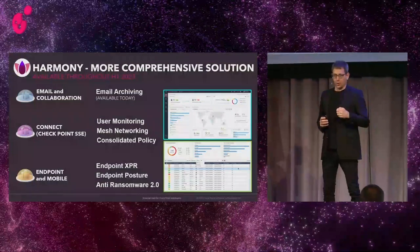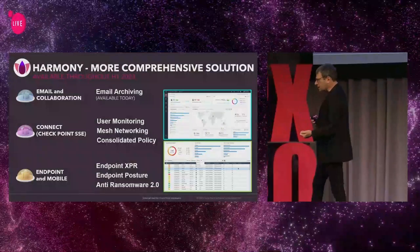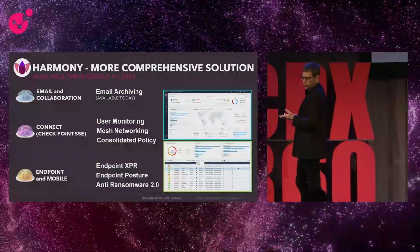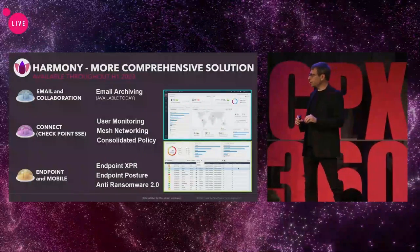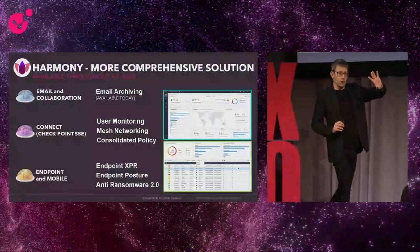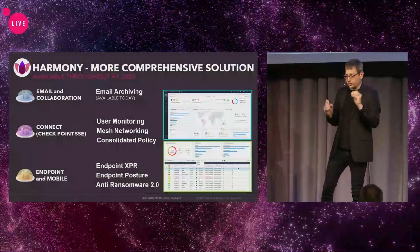Continuing with Connect, our Secure Service Edge solution, to bring user experience that is far better and easier, with better user monitoring capabilities, mesh networking, and consolidated policy. With Harmony Connect, you're going to have the ability to manage one security policy across Quantum gateways and Harmony Connect from the same console with the same policy.